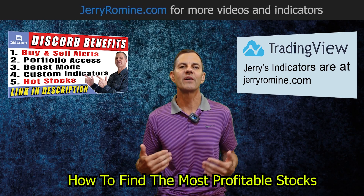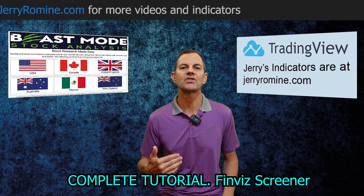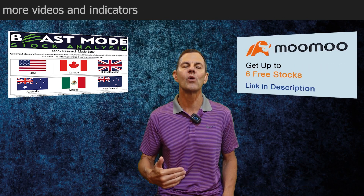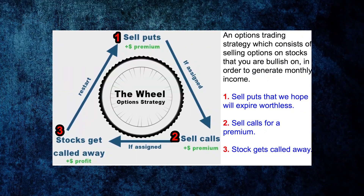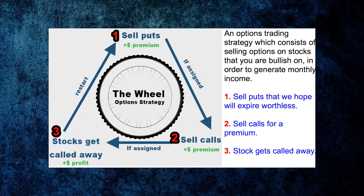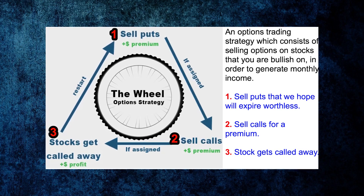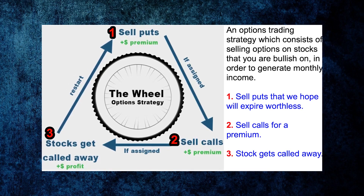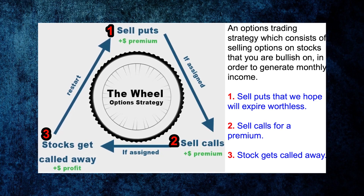Now that you know how to use the screener, let's go over the stock on this screener that made me a 196% annualized ROI last week. That stock is Devon Energy, and I'm currently running the wheel strategy on it where I've been selling puts that we hope will expire worthless. This is a great strategy to use with this screener because we are finding bullish stocks that we expect will increase in value. Devon Energy is currently trading at $70 a share, and if we sell the $67 put and the stock stays above $67, we keep the entire put premium.